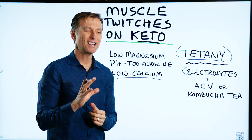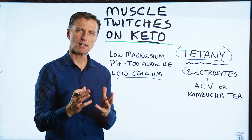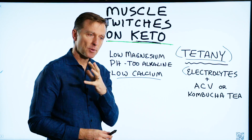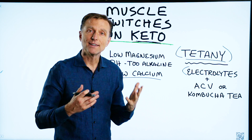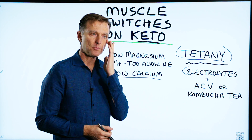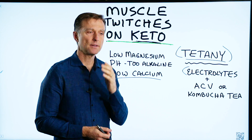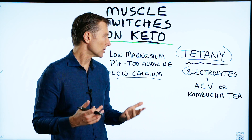I had a question from someone that wanted to know: why do I have twitching now that I started keto? So what is twitching or tetany? It's these little nerve impulses that can happen anywhere in the body, random, and they're kind of like a pulsating little contraction. It could happen here, it could happen on your arm, it could happen on your leg.